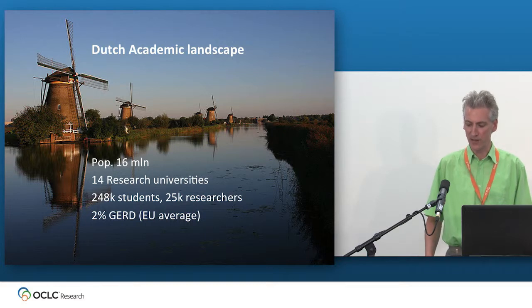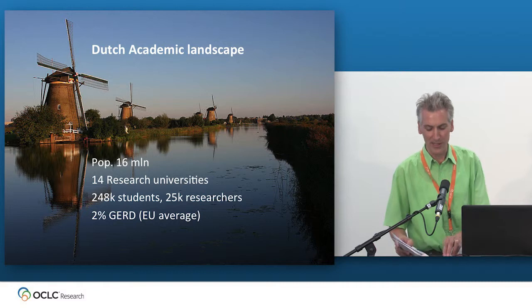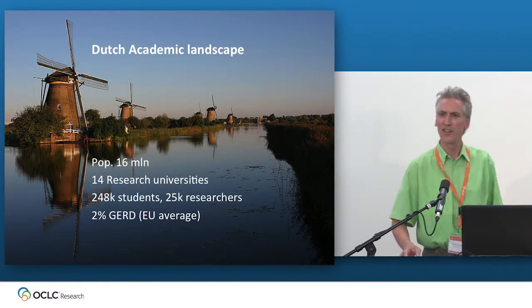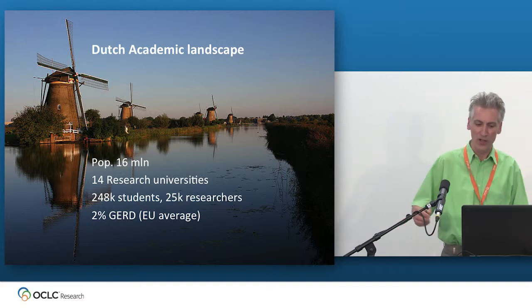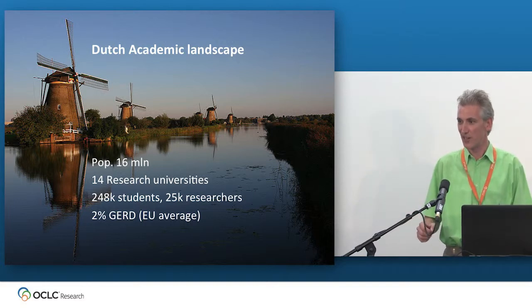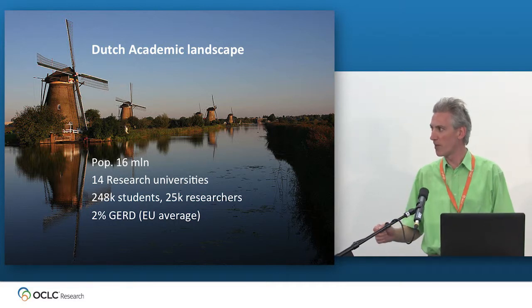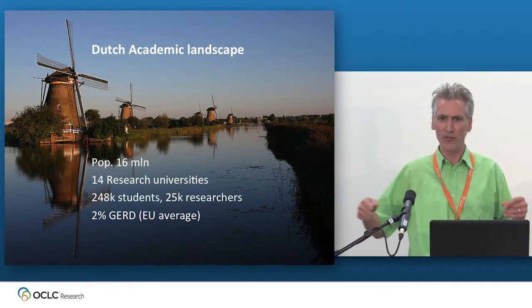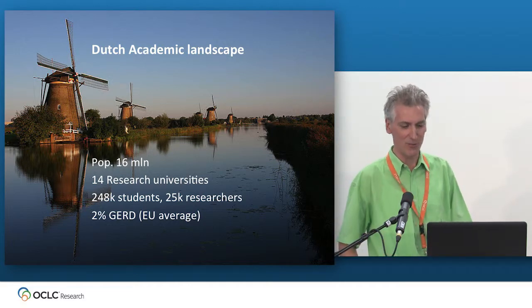The GERD — the gross domestic expenditure on research and development — is an important economic indicator showing how much of GDP is spent on R&D. It sits at the EU average of 2%. Germany has three, and the Scandinavian countries are four to four and a half. So we are not a very R&D-intensive country, although our Prime Minister would like to say it differently.